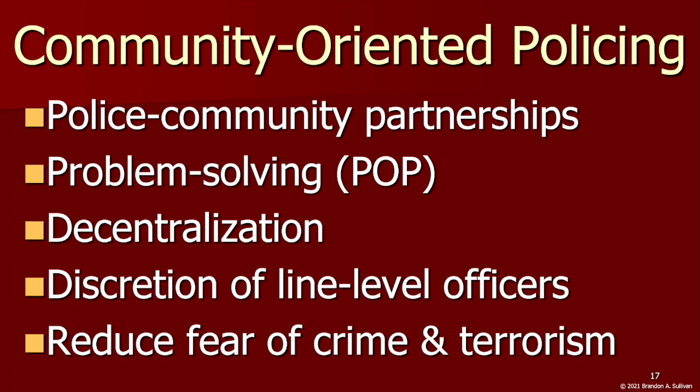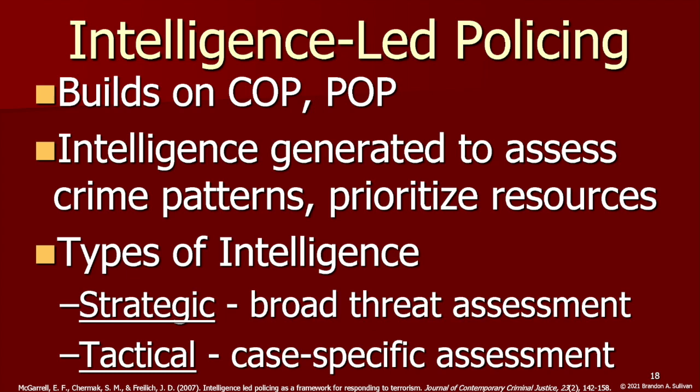This information can be very useful to police, as community members may have direct knowledge about potential terrorist threats and those being radicalized near them. Another alternative model that builds on community policing is intelligence-led policing, which centers on intelligence largely stemming from community partnerships. It involves gathering intelligence and using it to assess crime patterns and prioritize where resources will be most effective at preventing crime and terrorism, centering on two primary types: strategic intelligence and tactical intelligence.